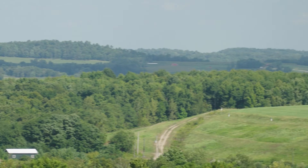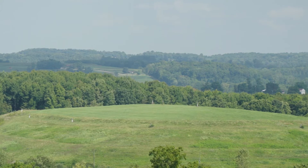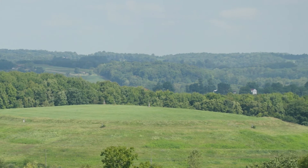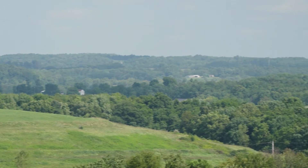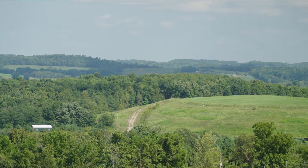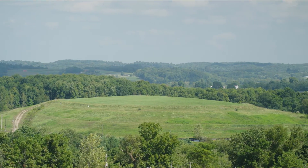When a landfill reaches its permitted limit, closure must be performed. This is done in a manner approved by Ohio EPA, where the major activity is the construction of a cap, similar to the landfill liner, that goes over the entire area where trash was disposed. Once closure is completed, landfill owners are required to continue to care for the landfill for at least 30 years.